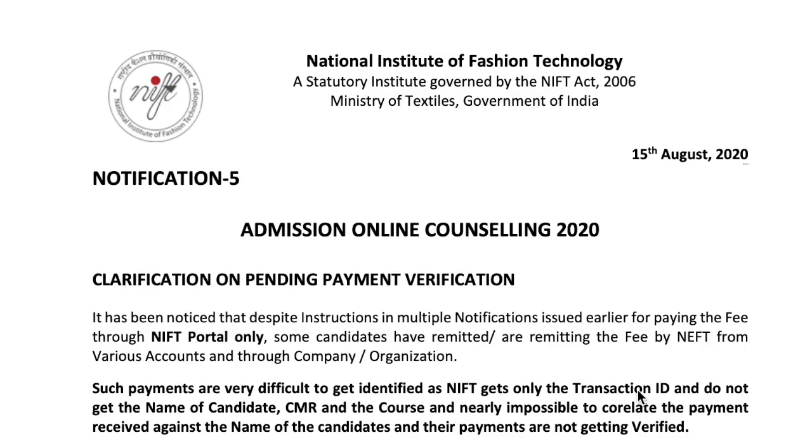I am here with a new notification which is a clarification on pending payment verification. There is another notification for your clarification regarding payment-related issues — a clarification of all payments you have made, and if you are not able to receive confirmation through NIFT, the possible reasons and when this will be resolved.